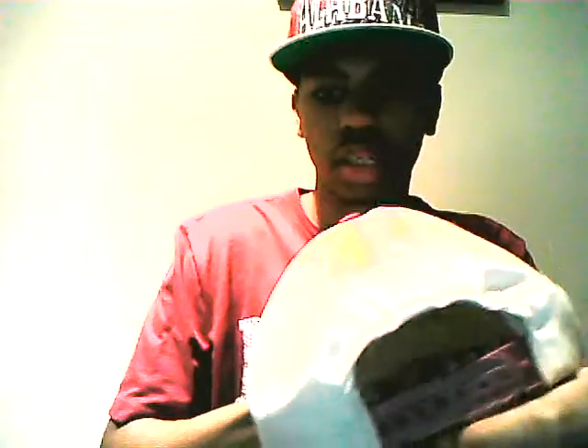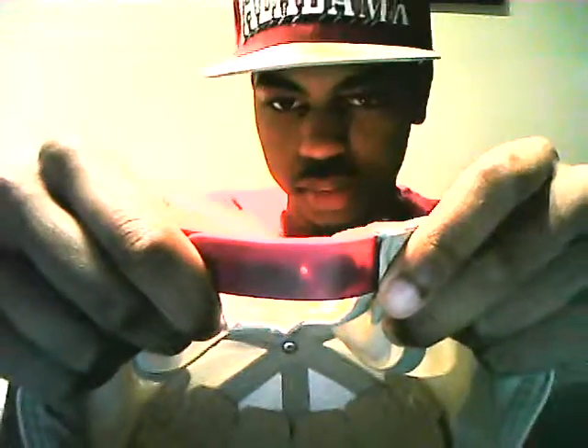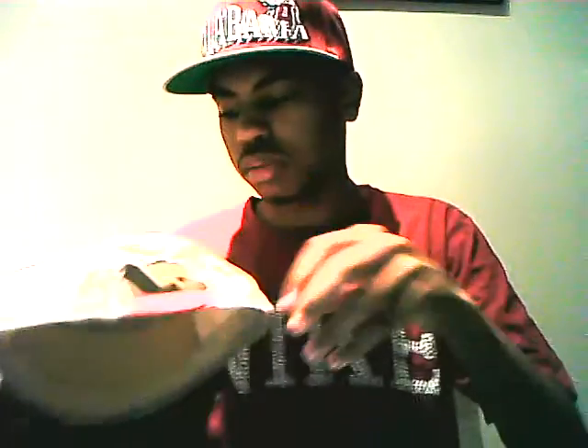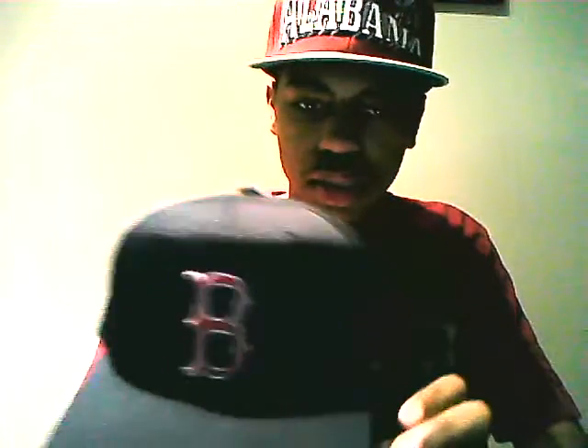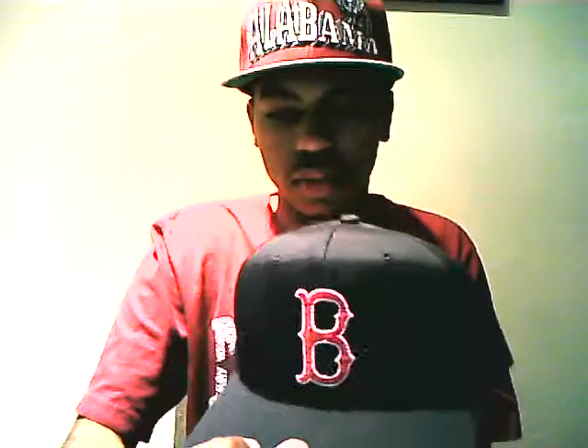Next is this Tasmanian Devil hat — real nice. It has a burgundy and brown brim and button snap. The snap broke when I went to fix it — you can see that little hole right there. But it's clean anyway.